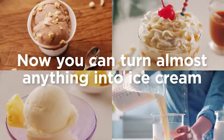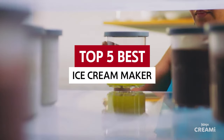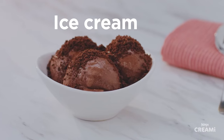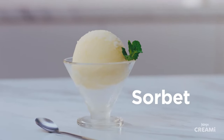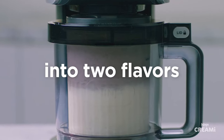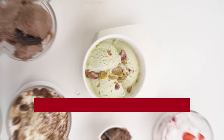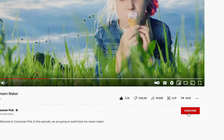Not all ice cream machines are created equal, so we're here to guide you through the cream of the crop. We've rounded up the top five best ice cream makers. Links to all products mentioned are in the description below, and you can find more detailed analysis on our website consumerpicked.com.